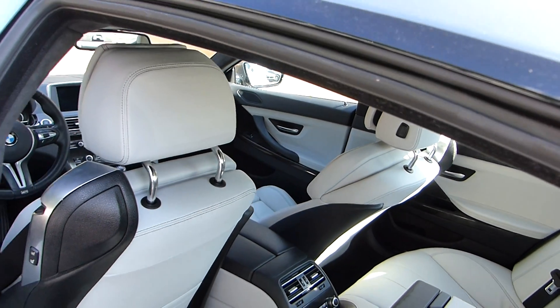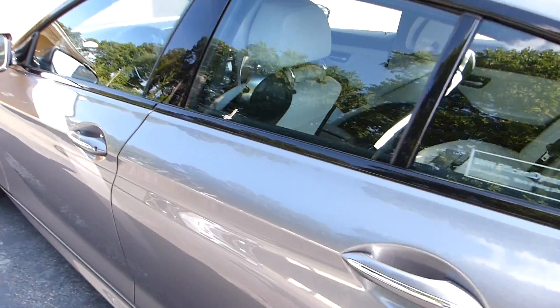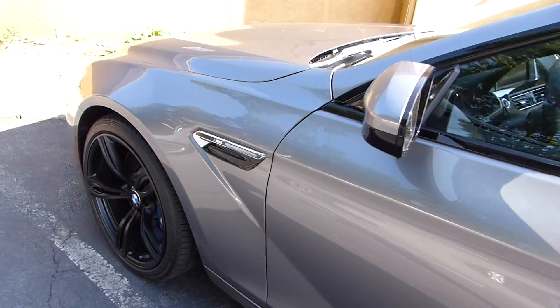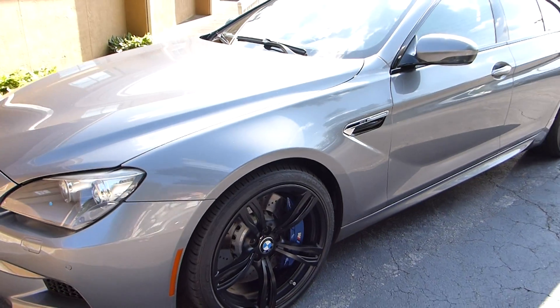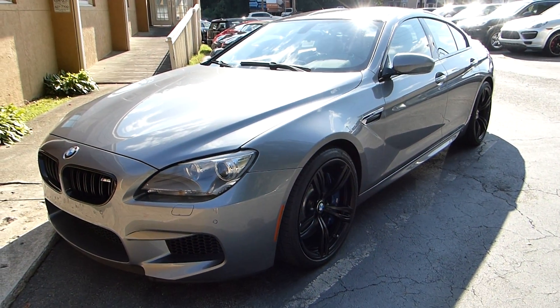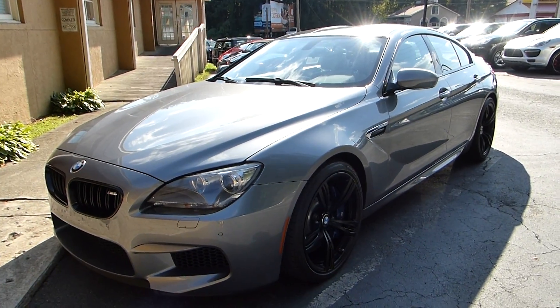If you have any further questions or need any further assistance, I'm sure that Jared will answer any questions that you might have. Or if you need any other part of the car videoed better than I have shown you at this time. It really is a nice car and in perfect shape.